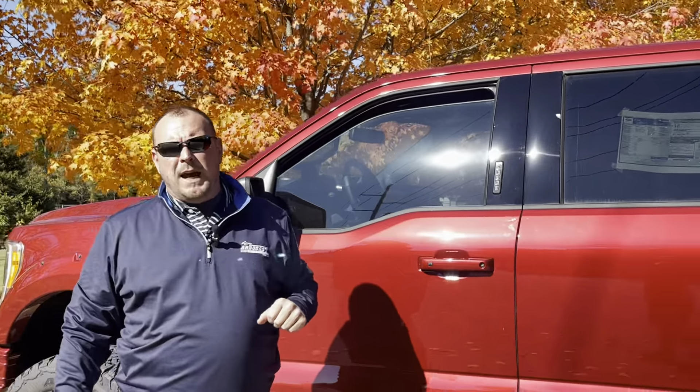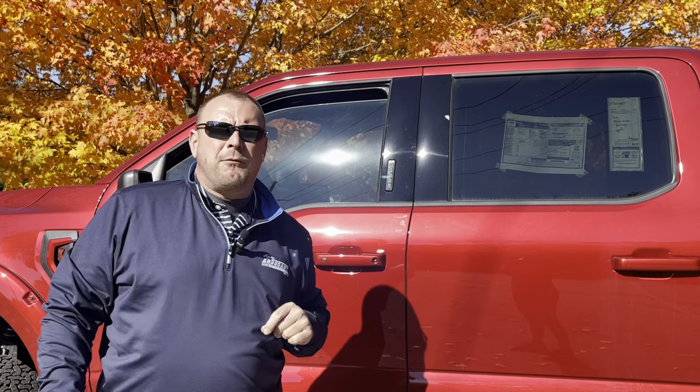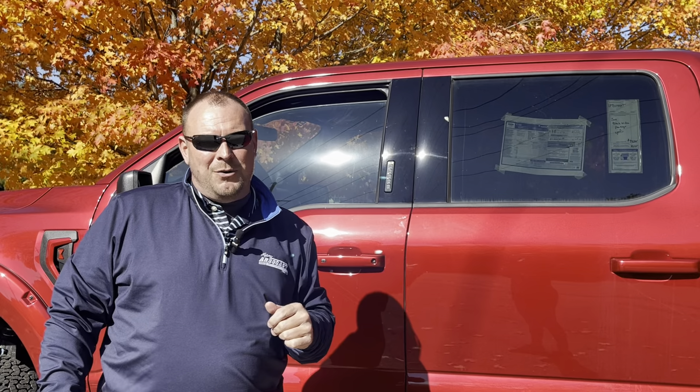My name is Ted Sisson with Dave Arbogast Ford in Troy, Ohio. I'd like to thank you for taking the time to watch this short walk-around video on the 2022 F-150 XLT Black Widow. If you have any questions or need any specific information, please let me know. Have an amazing day.